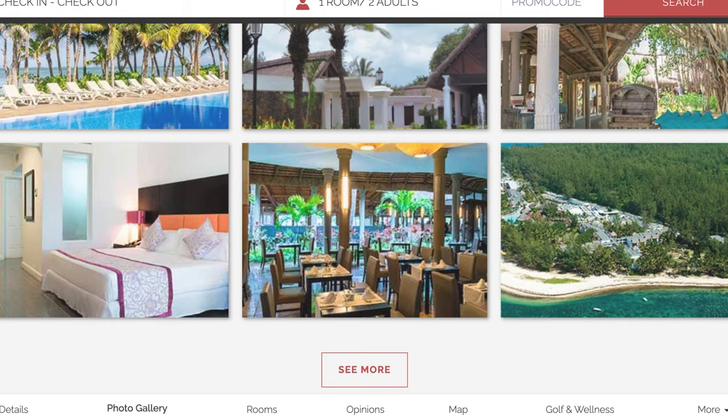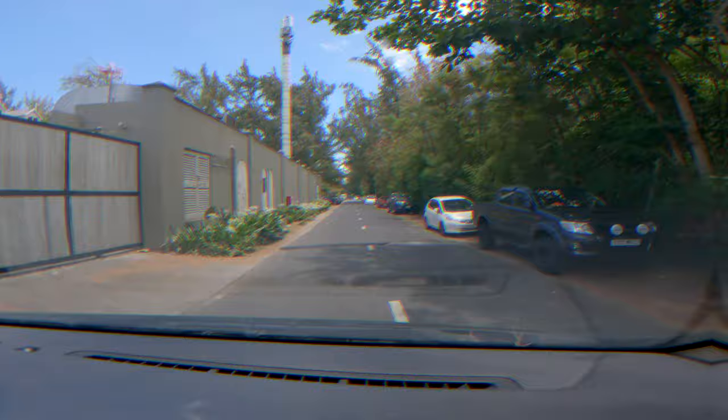I went onto their website and interestingly there was no mention online of their refurbishment. Anyway, now you know — this hotel, the Rio, is currently off limits.